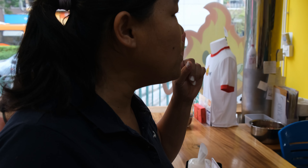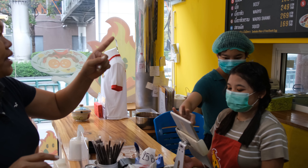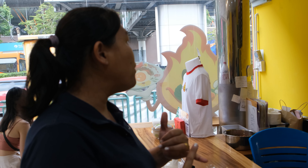First, the cameraman wants the wagyu — wagyu shank — with the medium spicy, the signature spicy. I also want the sour pork at level three spicy. And we're going to order the more spicy one, very very spicy — we're going to try that with the chicken.